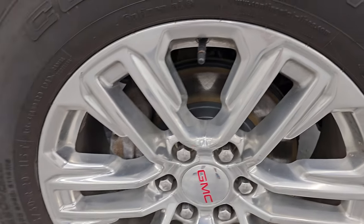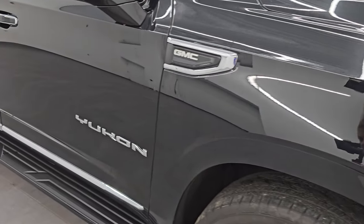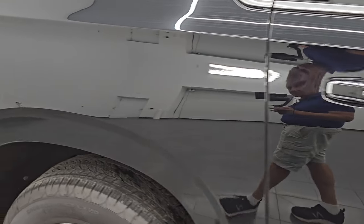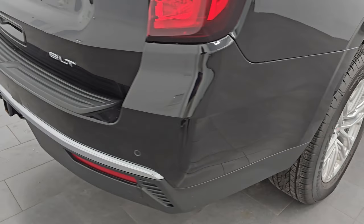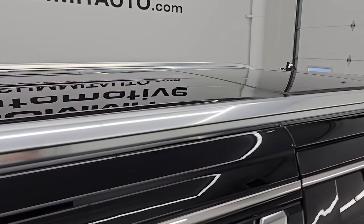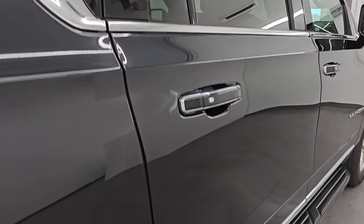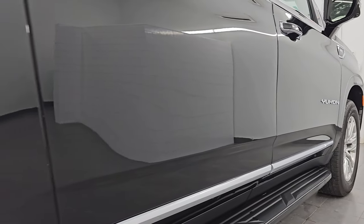Passenger side front wheel — no major scuffs or scrapes. As you go down this side of this 2021 GMC Yukon, take note of how clean the body is: no dents, no dings — that paint is very reflective and mirror-like. I take these HD videos so that if you're far away or cannot make the trip down, you can see and hear the vehicle and have confidence before you even get here. So when you do get here, there are absolutely no surprises and you can make a smart, informed buying decision from wherever you're at.